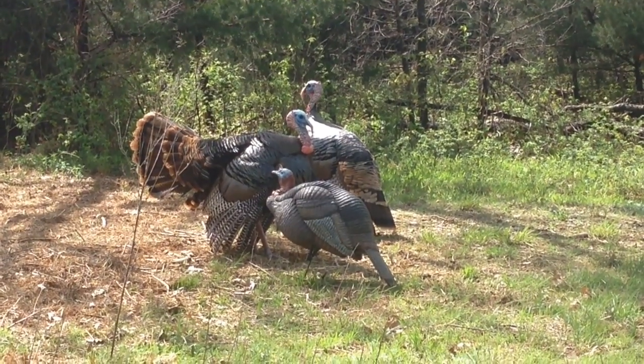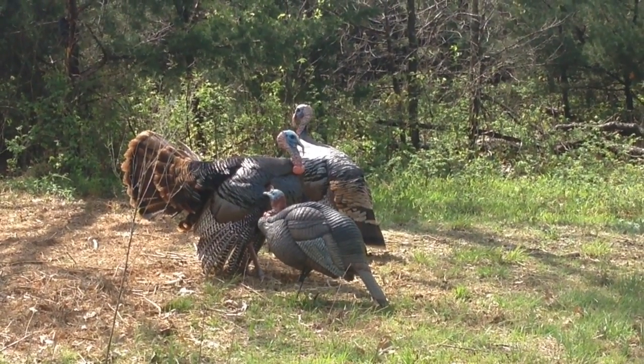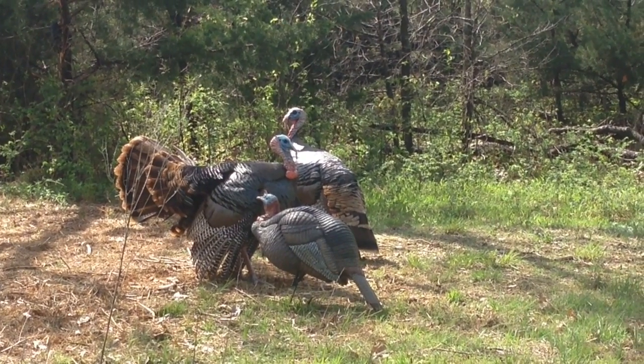Here's some video to show how well the decoy can work. Again, this was all 5 yards from the blind. Thank you.